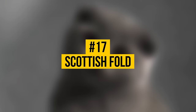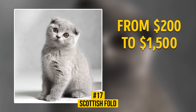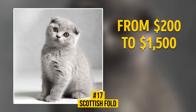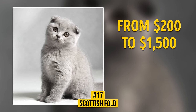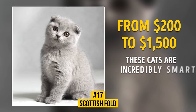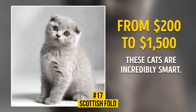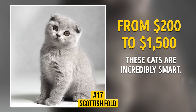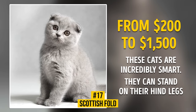Number 17: Scottish Fold. A kitten costs from $200 to $1,500. The calling card of Scottish Folds is cute ears that, unlike other cats, don't stick up — they hang. This unusual feature is a result of genetic mutation. These cats are incredibly smart and easily get along with other family members. One more distinctive feature is that they can stand on their hind legs and observe things they're interested in.